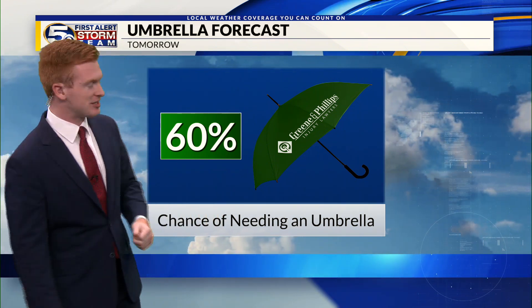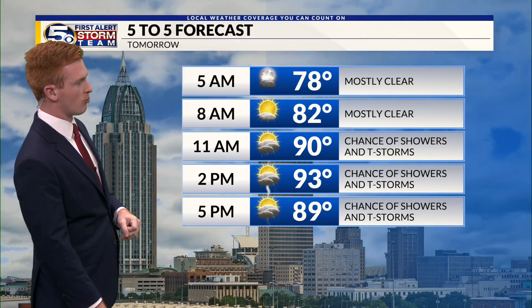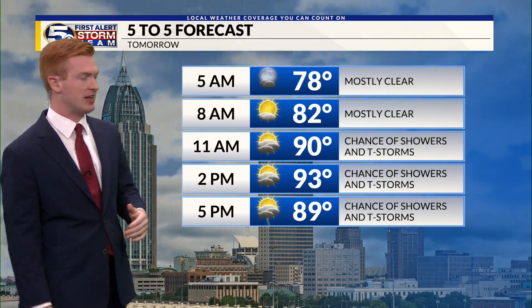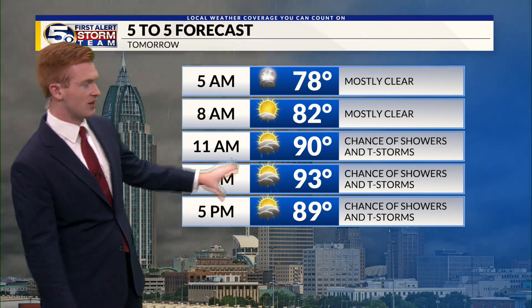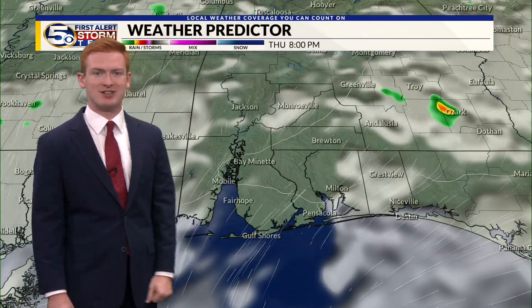Rain chances are lower into tonight for your fireworks festivities. But there's a 60% chance you'll need the umbrella into tomorrow, with more rain chances into the back half of the day — especially later into the evening. Expecting a hot afternoon, then showers and storms closer to dinnertime, so be mindful of that into tomorrow.